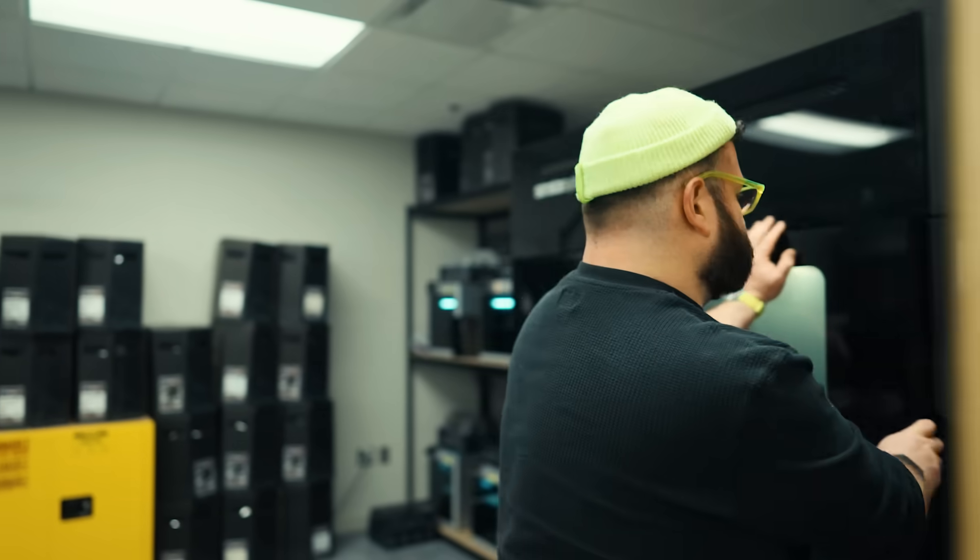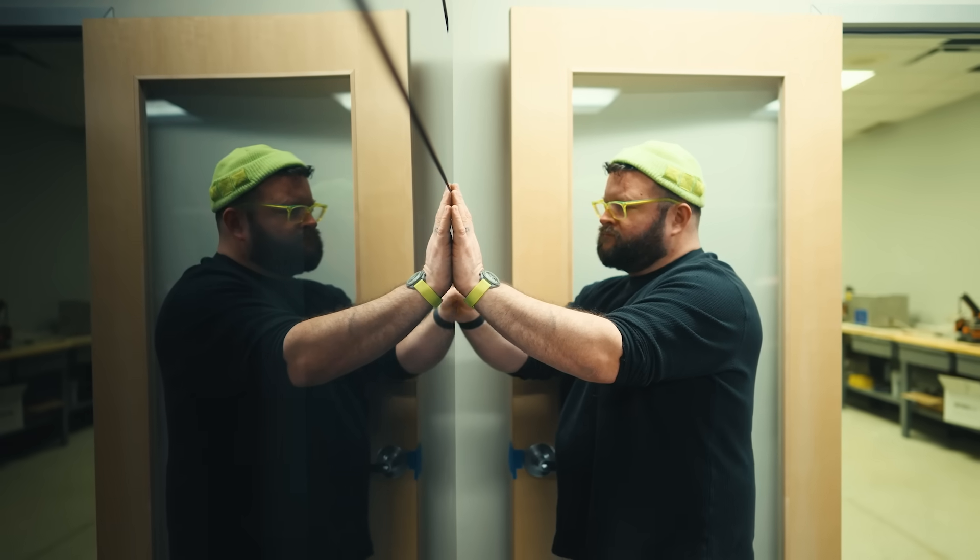Some days I'm just printing a really sleek prototype. Other days I'm trying out wild new materials and doing some more R&D stuff.